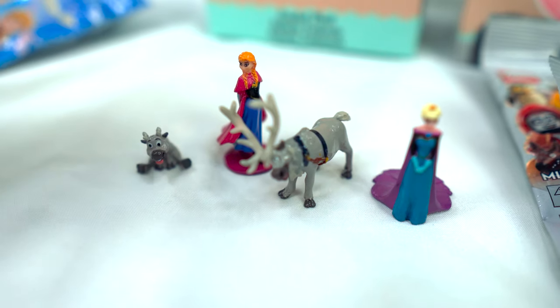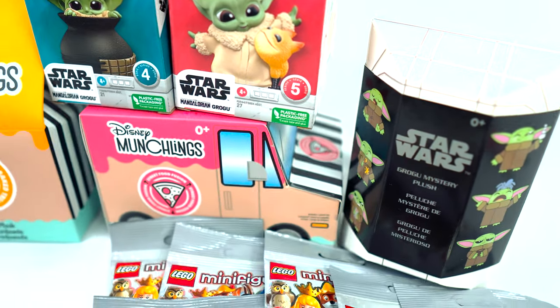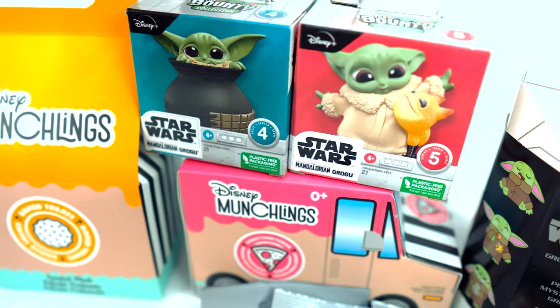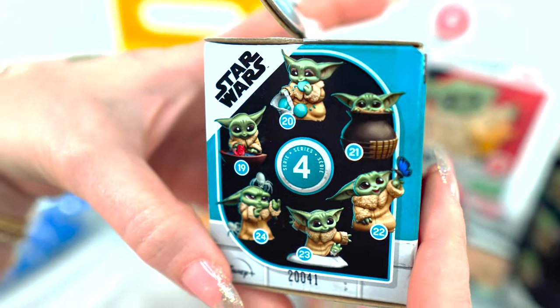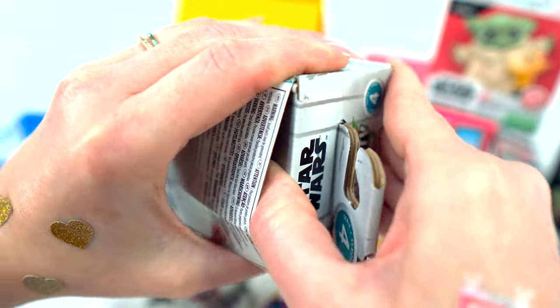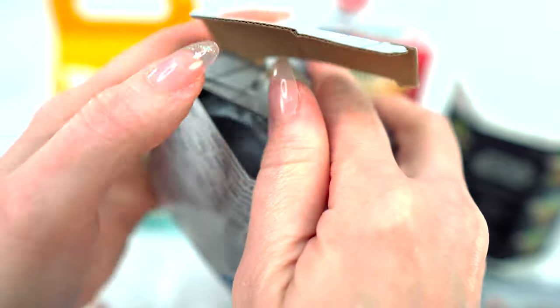Now I found in the Star Wars store some Grogus — there's a Series 4 and a Series 5, so we probably won't get a duplicate. Let's take a look at this box. I know everyone loves a Mandalorian, and how cute is this guy? These were hot items yesterday. This is boxed in tight and the box is kind of heavy.